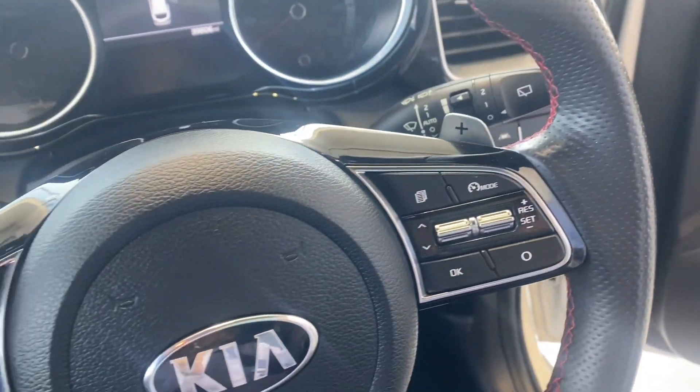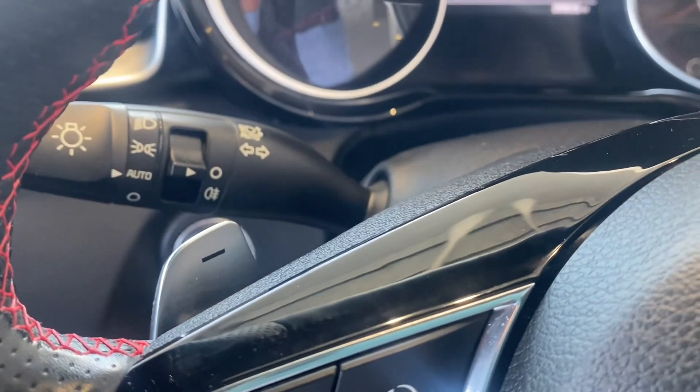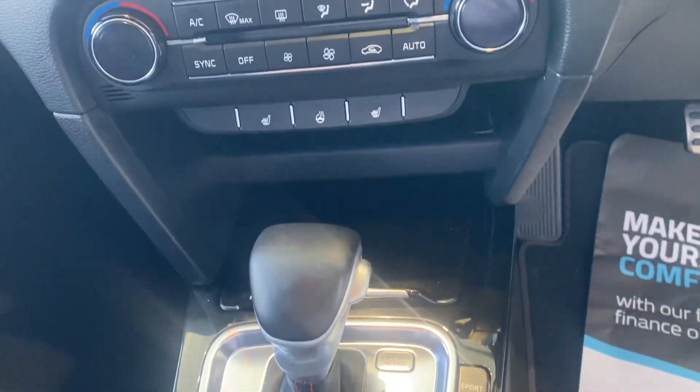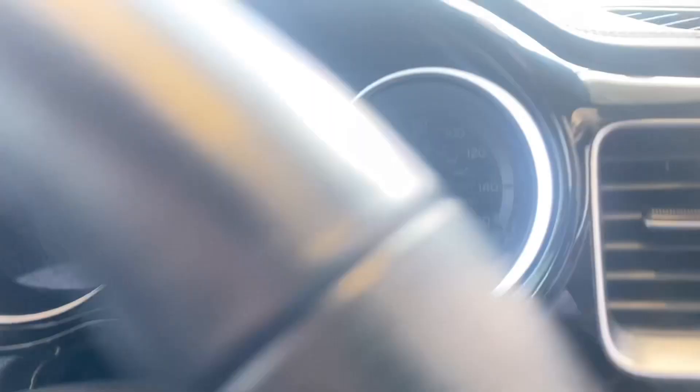Not even covered 40,000 miles, as you can see there. On the centre screen you've got sat-nav, DAB radio, Bluetooth for your phone, and it comes with Apple CarPlay and Android Auto as well. Automatic gearbox with flappy paddles. All in perfect order — the car's never been smoked in and it's got a full service history with Kia.